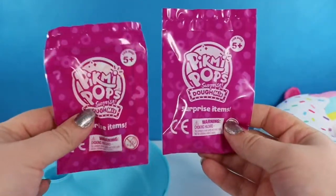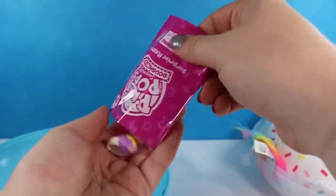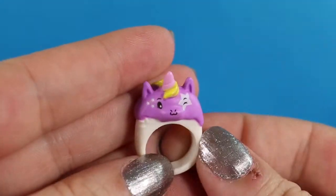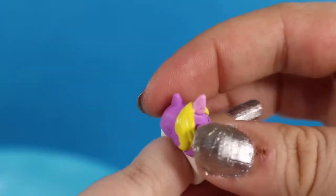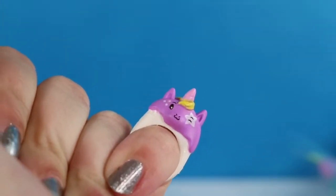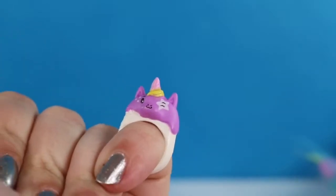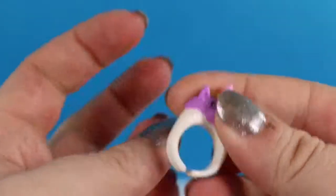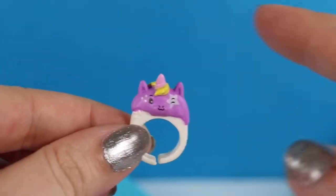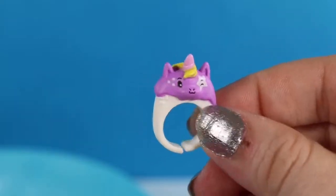Looks like we have two surprise items, so we're going to go ahead and open this one. These have little tear strips across the top. Our first one is a little unicorn ring, which barely fits on my pinky but it is sized for a child. I really like this one. I don't know if the ring is supposed to be scented, or if it's just so strong from the plush that it was next to, but this smells really nice as well.